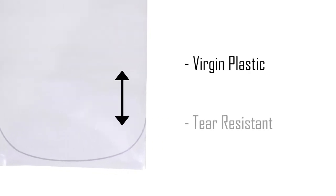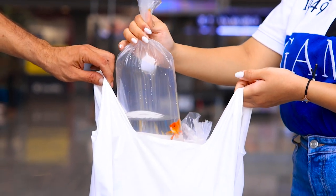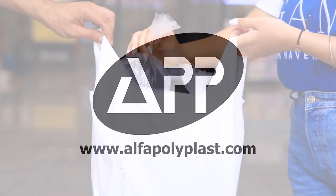they are safe to use and are tear-resistant, which will not harm living fish. Alpha Fishery Bags are strong and safe for all types of marine and tropical fish.